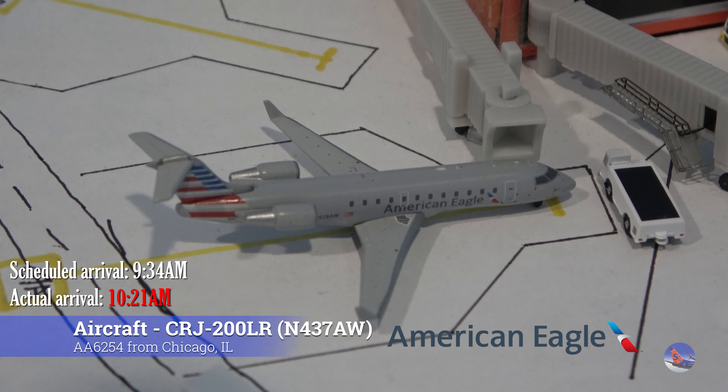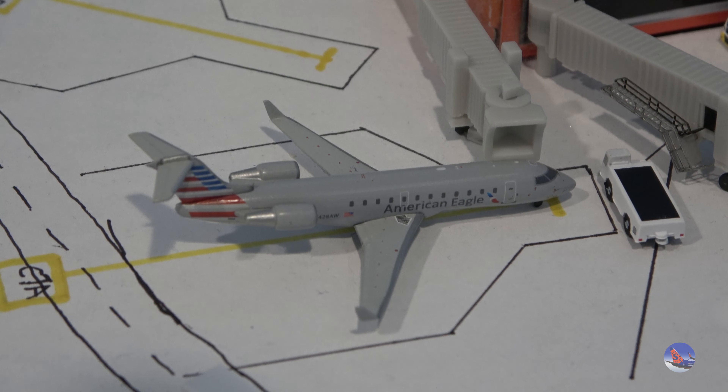At Gate Charlie 7 we had this American Eagle CRJ-200. This aircraft arrived from Chicago O'Hare as flight 6254, operated by Air Wisconsin, at 10:21 a.m., delayed from a 9:34 a.m. scheduled arrival. Just like last month we had a bit of a delay with the Air Wisconsin CRJ-200s — this particular flight is delayed by 47 minutes, though it's better than what we had last month.